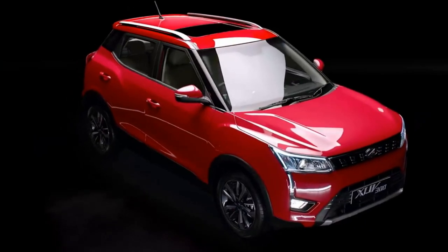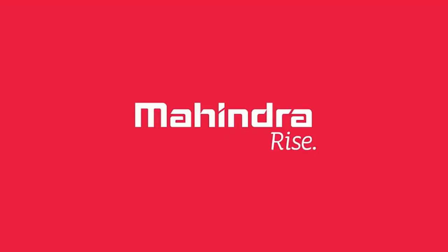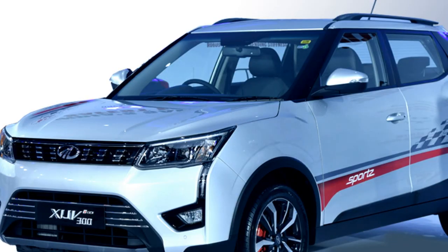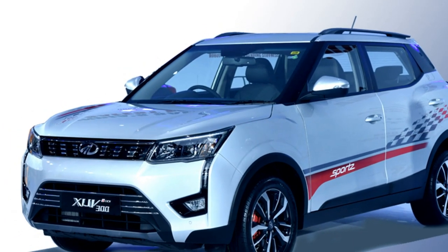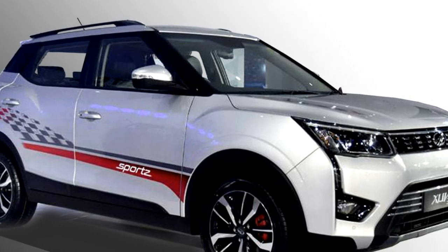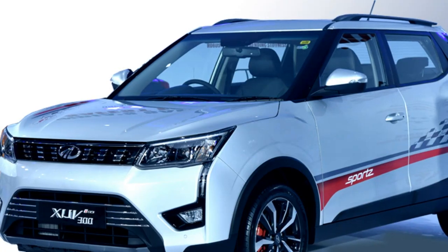In terms of exterior design, the Turbo Sports variant of the XUV300 is quite similar in look to the regular XUV300, except for a few changes. Upfront it gets LED headlights with L-shaped DRLs, Mahindra's signature 7-slat front grille, new graphics on the hood, futuristic fog lamps and fog lamp housing, black slick air inlet, and a front silver skid plate.